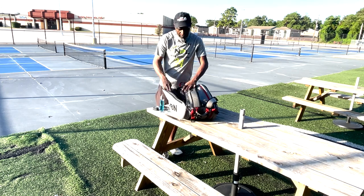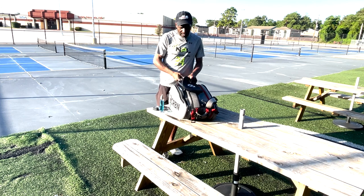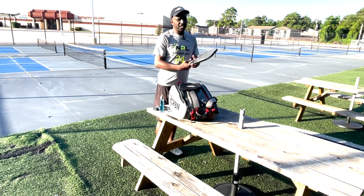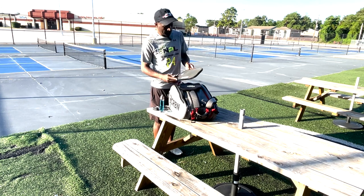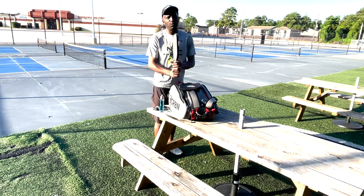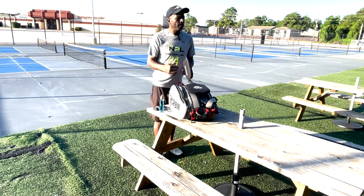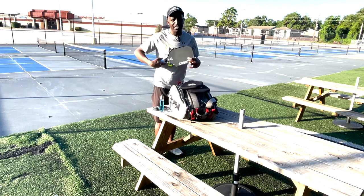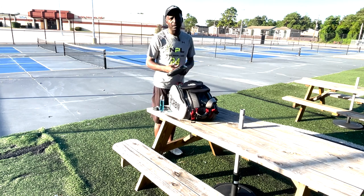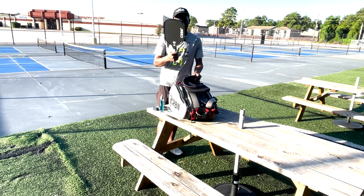What paddles do I play with? In tournaments I play the CRBN 3 Power Series. That's what I use mostly for doubles. And when I want to play more bangers, I bring out my trusted CRBN 1 — softest paddle on the market, very dependable, can reset almost any ball. So if I'm playing bangers I usually bring this one out. I carry this with me everywhere I go.